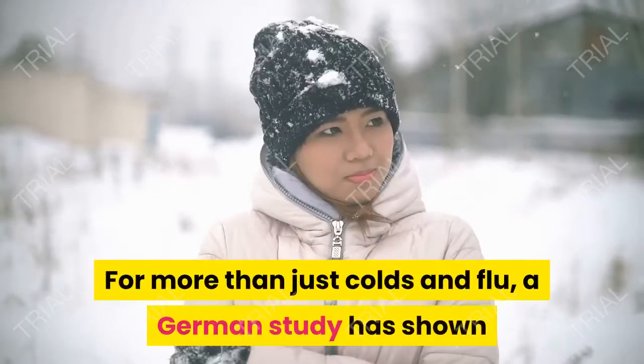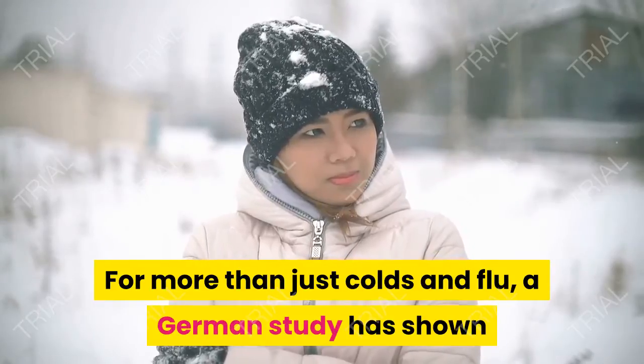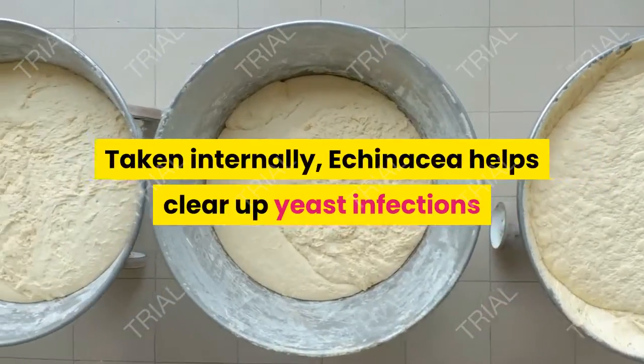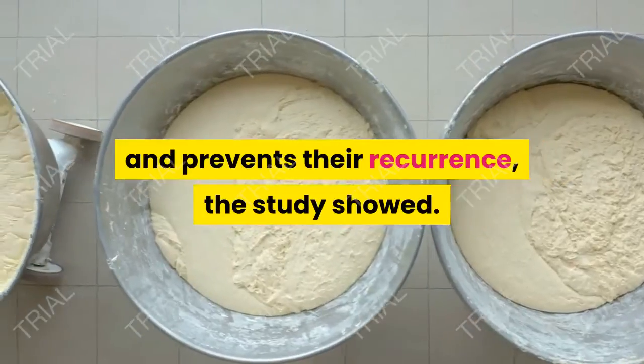Rub a cut garlic clove over athlete's foot several times a day for topical treatment. 3. Echinacea — for more than just colds and flu, a German study has shown that echinacea is a powerful antifungal. Taken internally, echinacea helps clear up yeast infections and prevents their recurrence, the study showed.